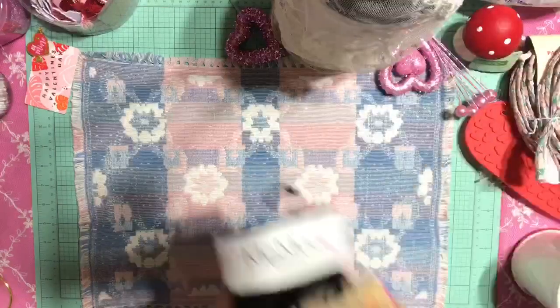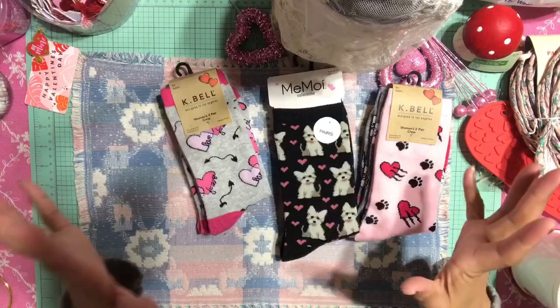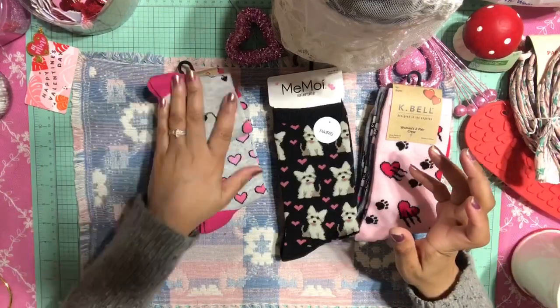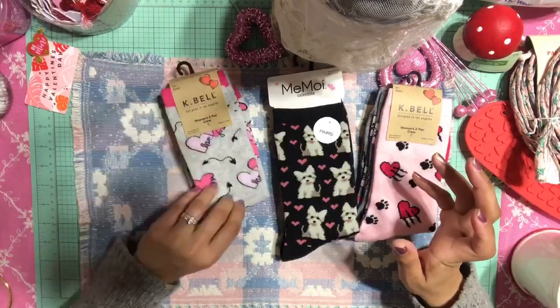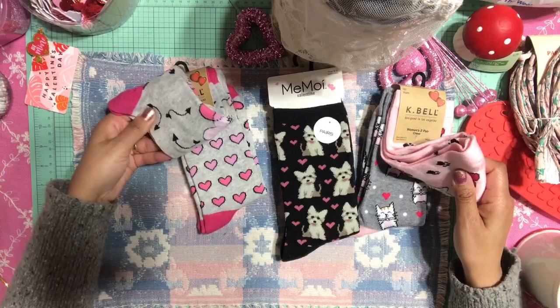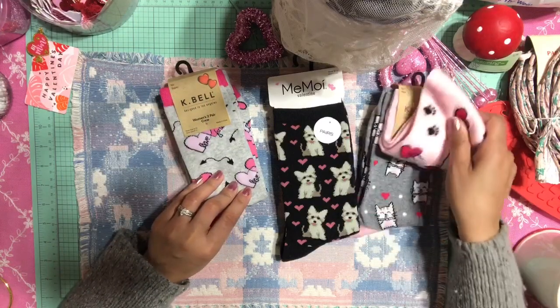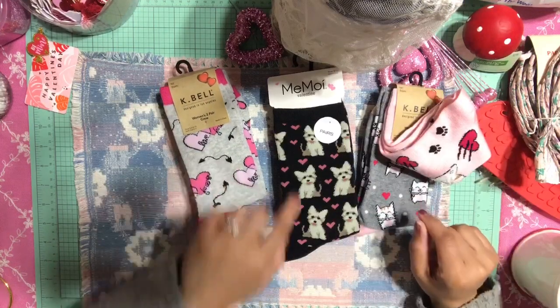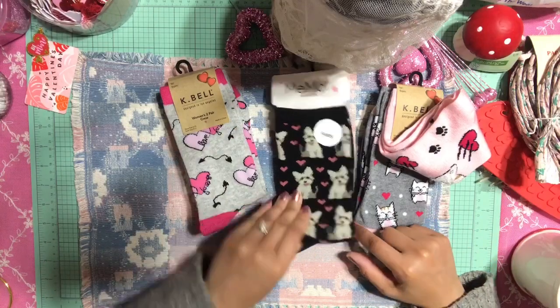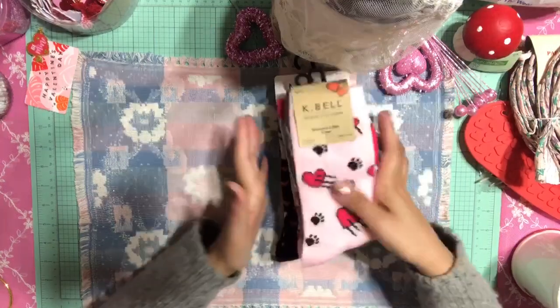I stopped by Marshall's and picked up some Valentine's Day socks. I love to give Valentine's Day socks to my co-workers, so I picked up a few. This one has cute little hearts, this one has a kitten, and this one has a cute little dog on it. Really fun!